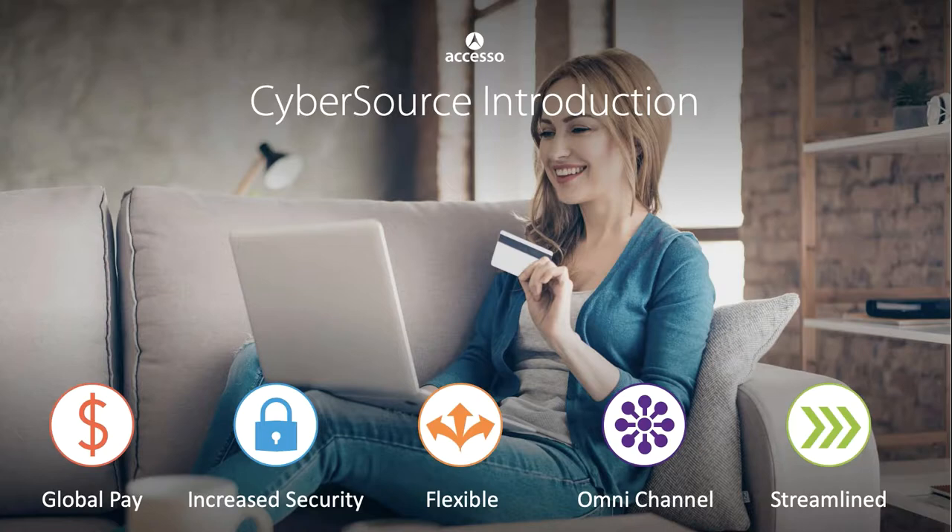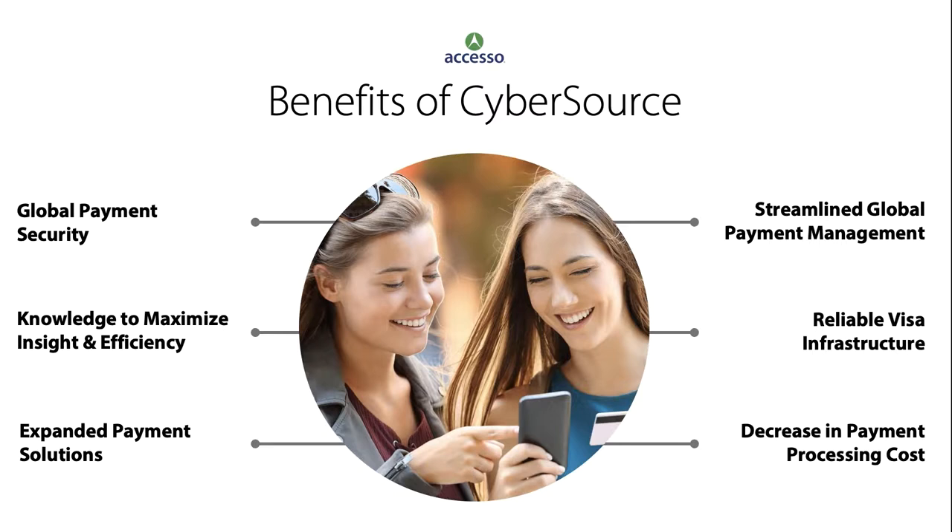CyberSource brings a whole host of different benefits to SSO, like global payment security, reliable Visa infrastructure, expanded payment solutions, streamlined global payment management, knowledge to maximize insight and efficiency, and the ability to decrease payment processing costs for our clients.